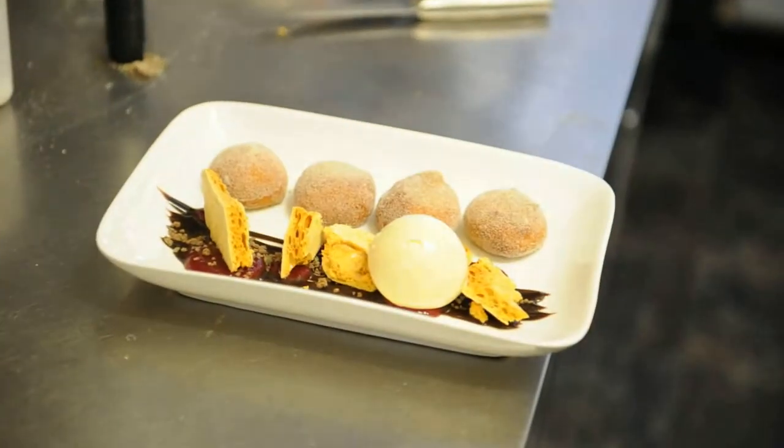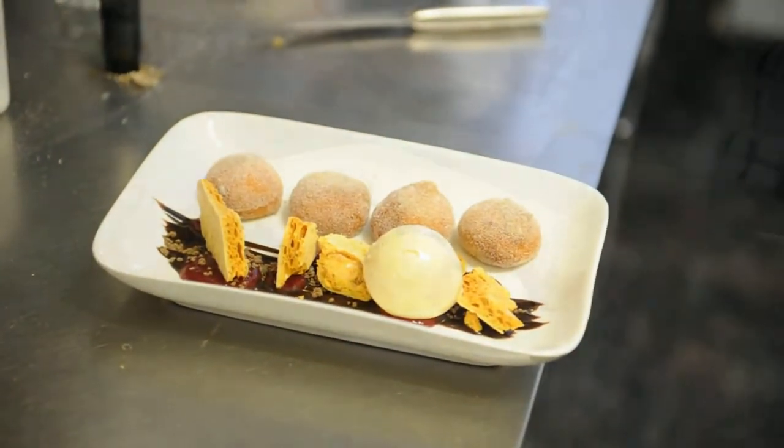And then just chocolate-centred doughnuts dusted in cinnamon sugar. I think that's probably the most popular dish here.